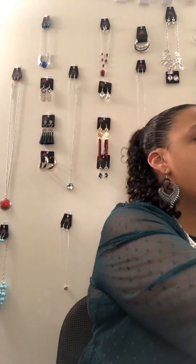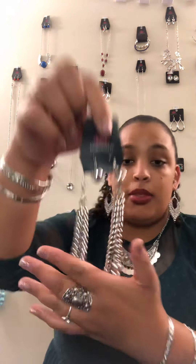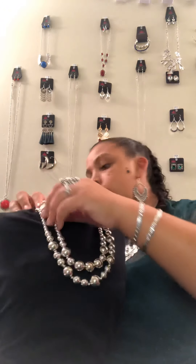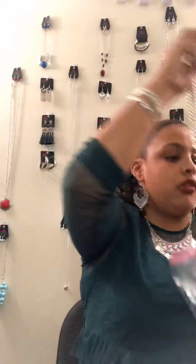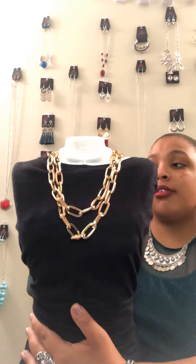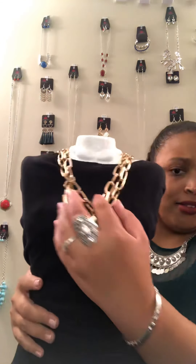Last but not least, we have some necklaces. N1 is double-layered silver pearls. All necklaces come with matching earrings included in the $5. N2 is a gold double-layered chain — look at those earrings, they match perfectly. This is a short to medium length necklace, it does have an extender and a little bit of weight, but look how it makes a statement against black.